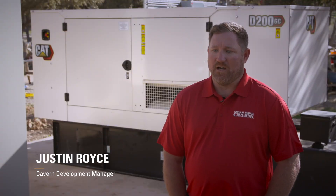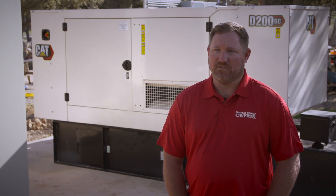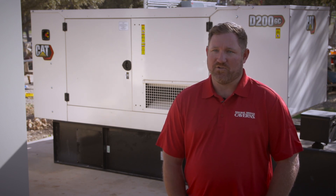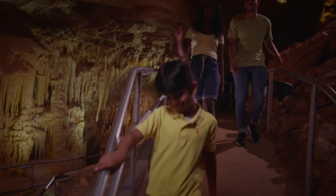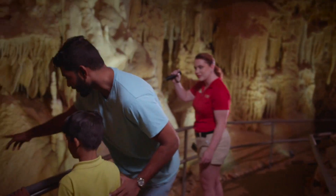We have lots of reasons to need backup power. Obviously our food and beverage operations — lots of product that we keep chilled — so we need to make sure that our refrigerators and freezers are always running. The cave tours, the experience down in the cave, are obviously dark, so we have to light them up when the power goes out.